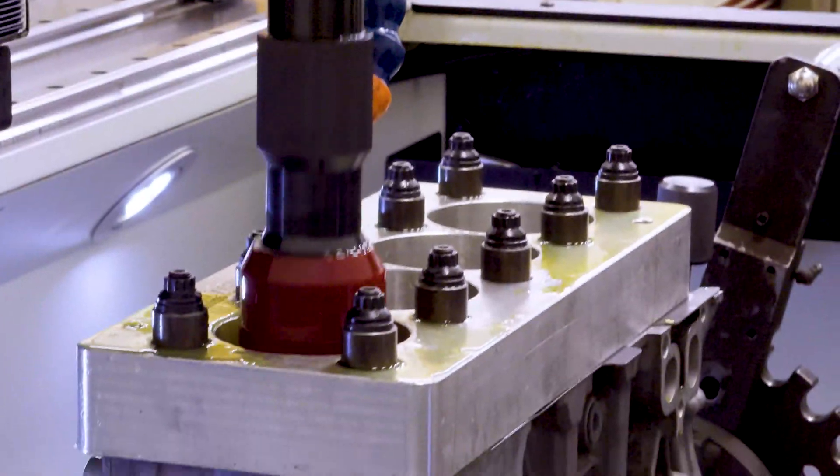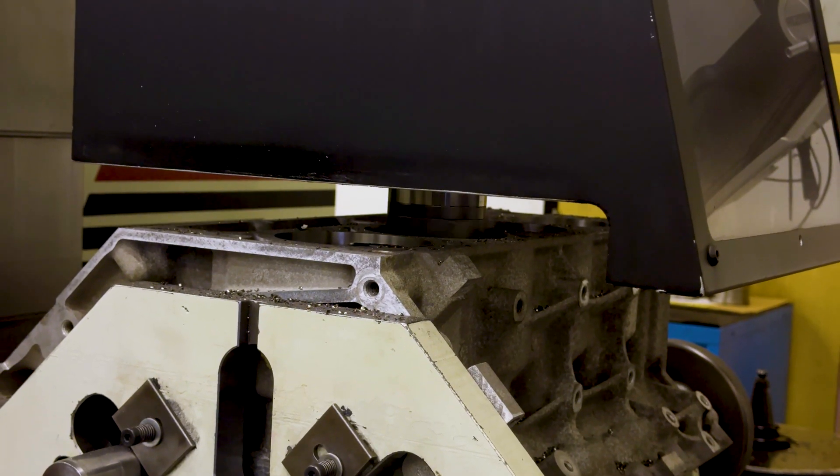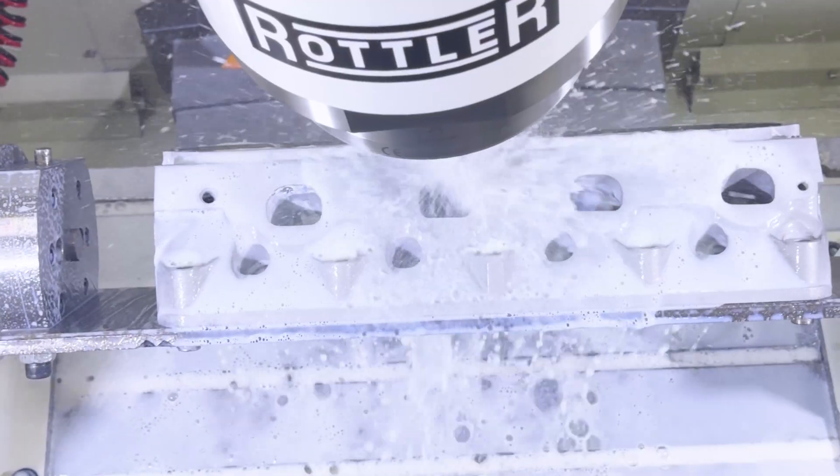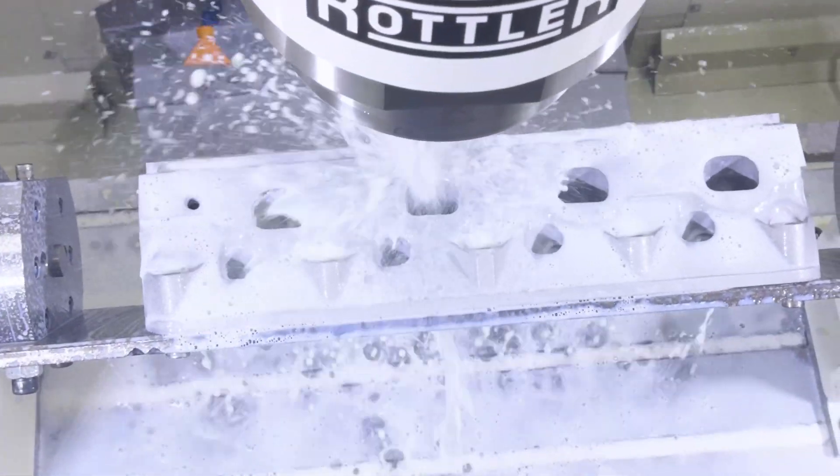I've had days where I'm honing a block, decking a block, and boring a block while doing a valve job, and the five-axis is running in the background porting a cylinder head.